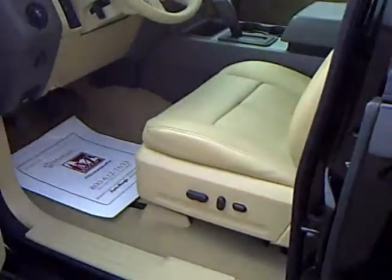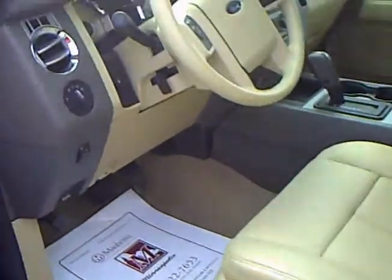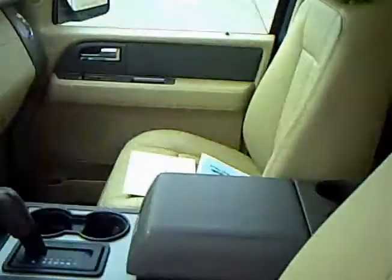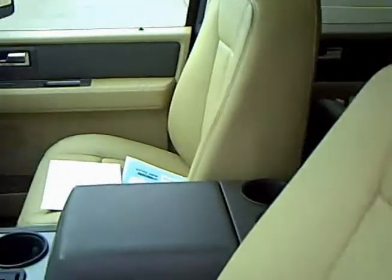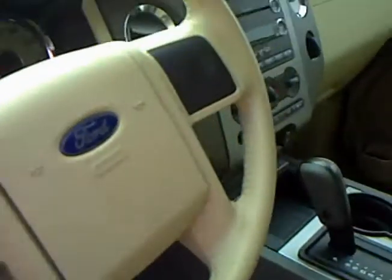Leather interior. Power everything. You can see the vehicle is very well taken care of for the short time that it was owned.